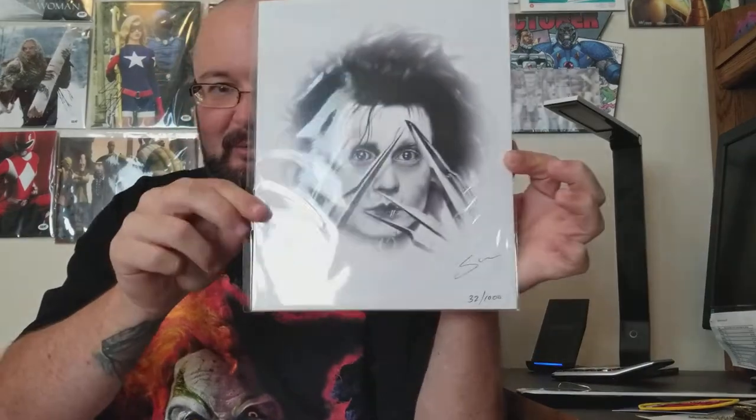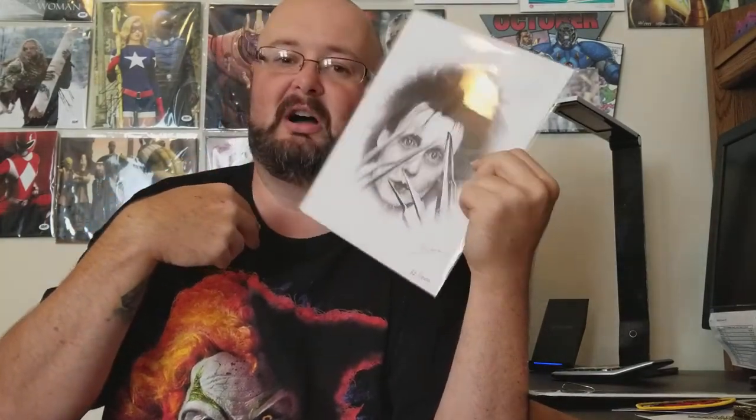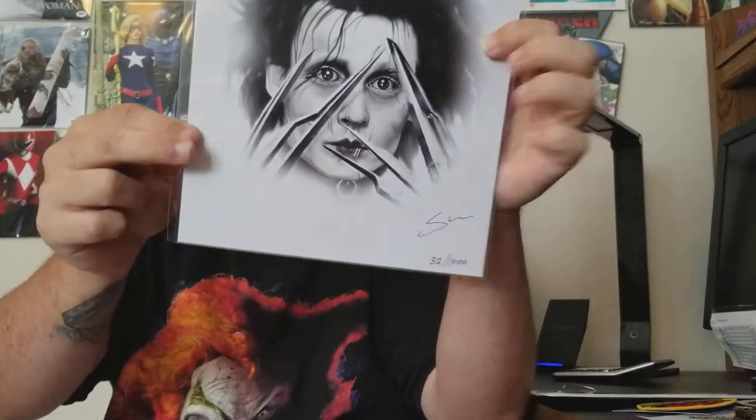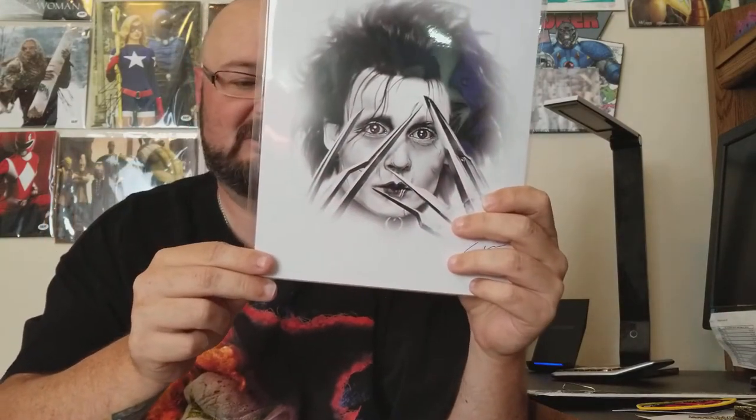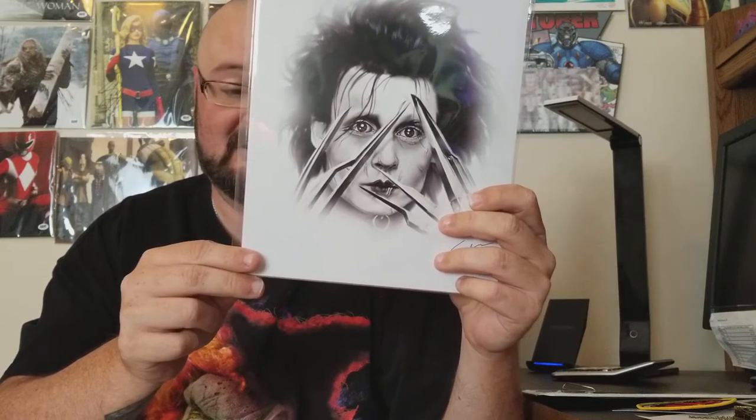Awesome — it is made by Dark Matter Props. Shout out to them. Now we have the print: Edward Scissorhands. Little known fact — part of Edward Scissorhands was filmed in or near the city I live in. This is number 32 out of 1,000 — it is a fan art collection print called 'Meet Edward Scissorhands,' hand signed by artist Steve McGinnis. That's pretty cool.